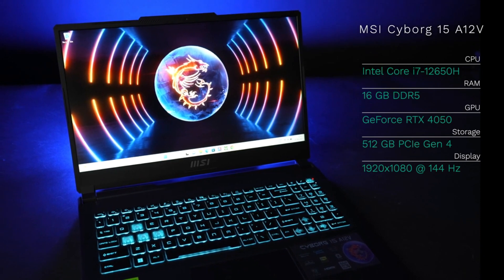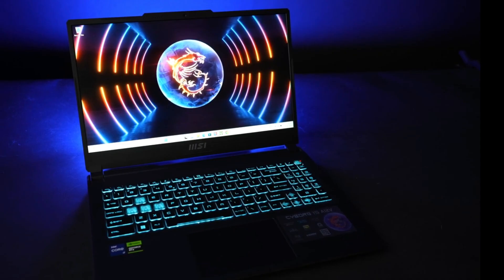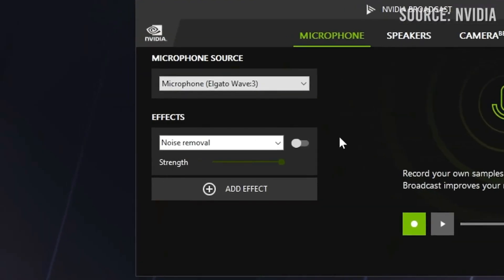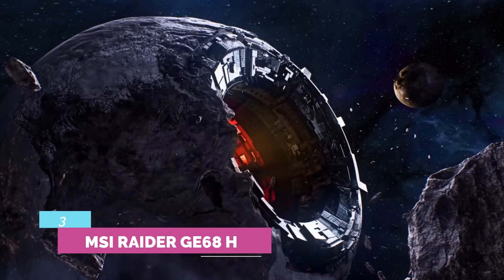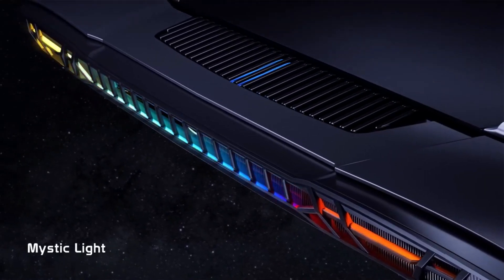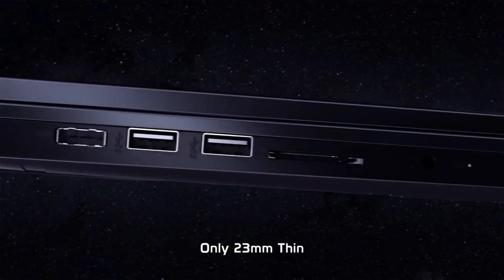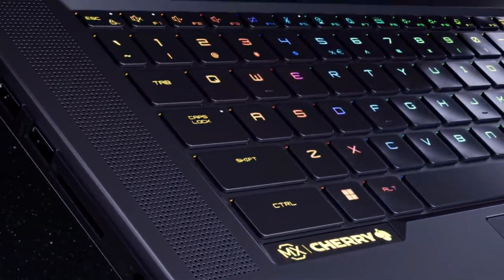However, the color coverage isn't amazing, being rated at 45% coverage of NTSC. Similarly, the webcam is only a 720p sensor, which isn't impressive either. Number 3: MSI Raider GE68HX. As cool as the MSI Titan GT77HX is, the $4,300 price tag is prohibitive for most people. If you want great performance without spending as much, the MSI Raider GE68HX is a fantastic alternative.